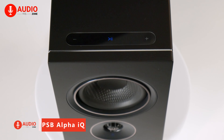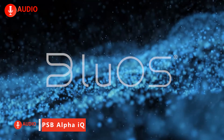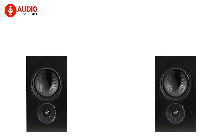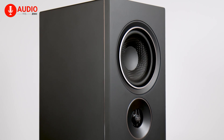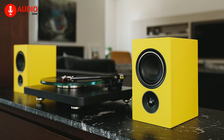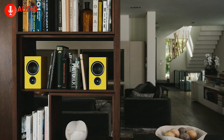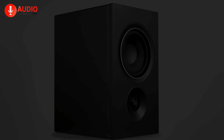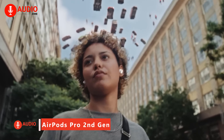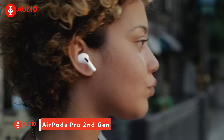The PSB Alpha IQs provide an all-in-one streaming audio solution in a compact yet powerful package. With integrated BlueOS streaming, wireless connectivity between speakers, and a high-resolution DAC supporting lossless formats, these smart speakers deliver seamless whole-home audio capable of filling most rooms with 180 watts of amplification, a phono preamp, and multiple wired inputs. The Alpha IQs punch above their weight for versatility and performance.